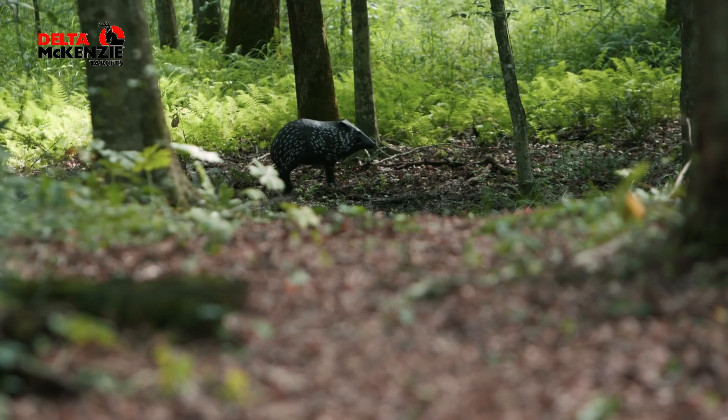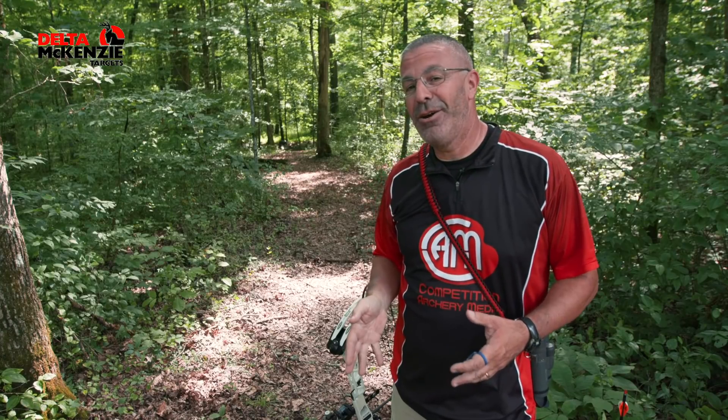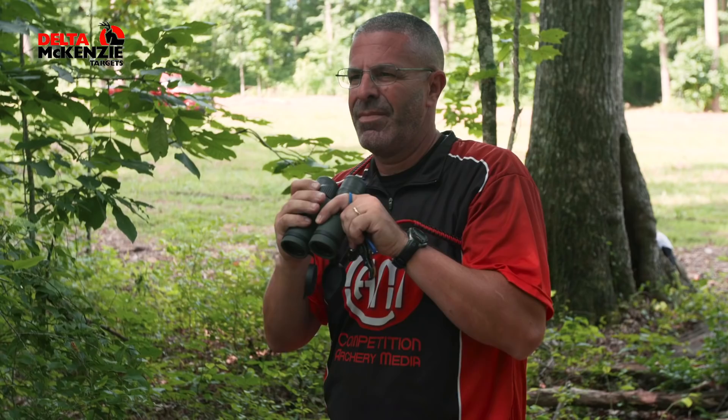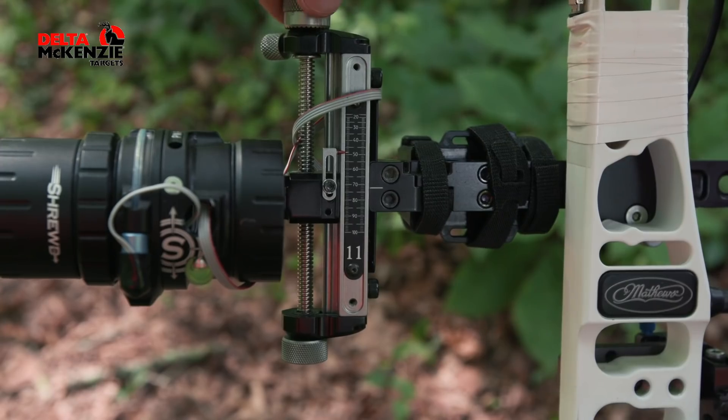What we're looking at down here — there's a Javelina down there. It's looking like it's max distance. This is an unknown range, so I'm going to have to judge it and shoot it. I have to tell you, at first look, I'm not exactly sure how far that thing is, but I'm going to do my best. I'm going to judge it and see how I do.